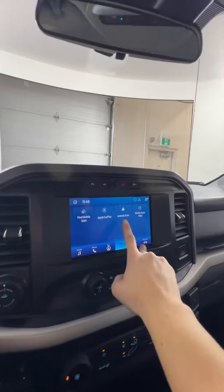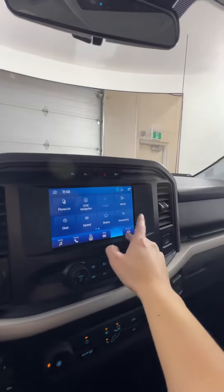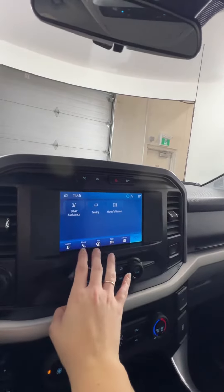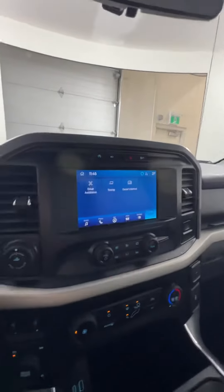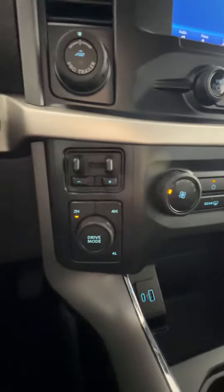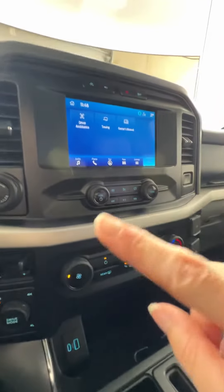You do have Apple CarPlay and Android Auto, which is nice. There's your navigation, towing capabilities, owner's manual — those kinds of things. You have trailer adjustments as well as your drive mode on the bottom, and some climate and radio options.